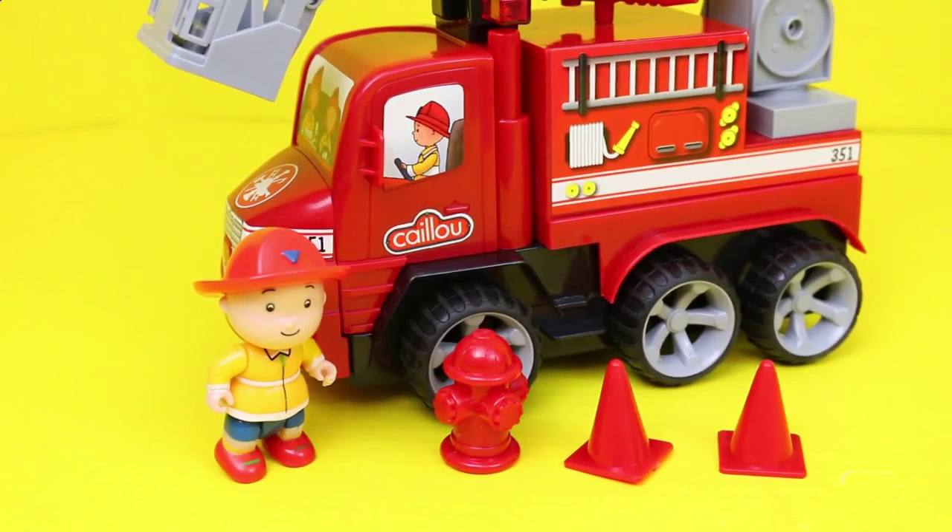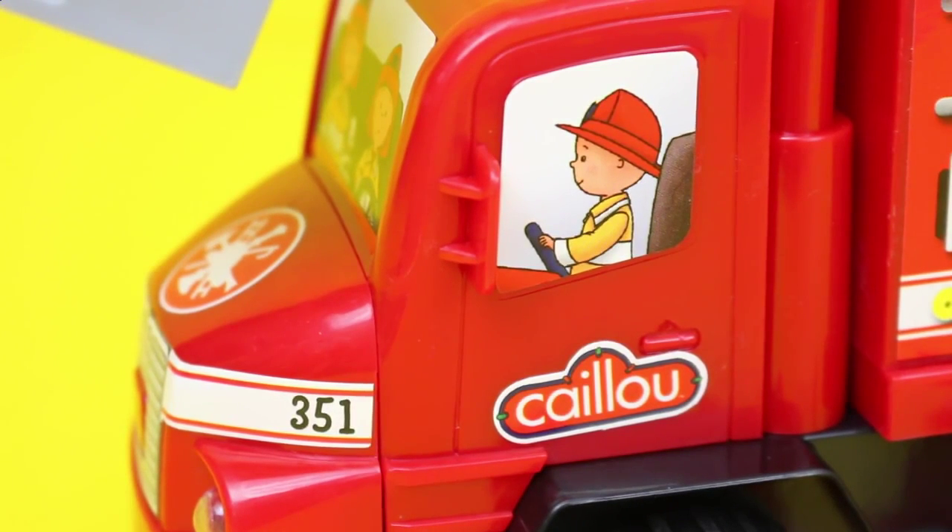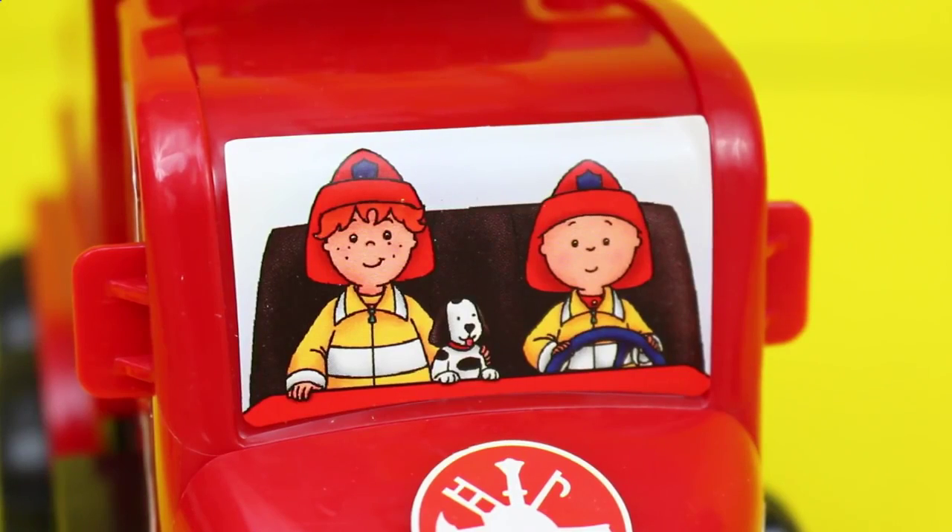The Caillou fire truck also comes with a few accessories. We have a fire hydrant and two cones. There are some stickers at the front of the truck with the Caillou logo and Caillou driving the truck. And also in the driver's seat with him is Caillou's friend, Leo.